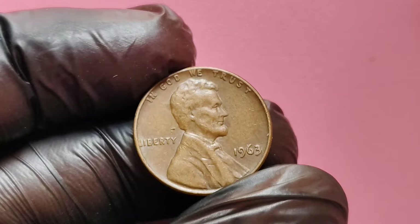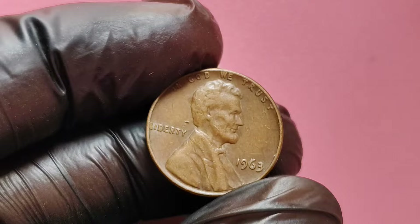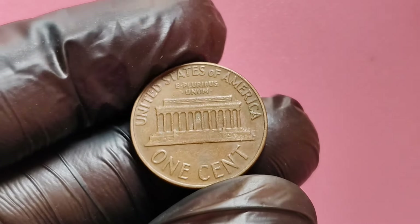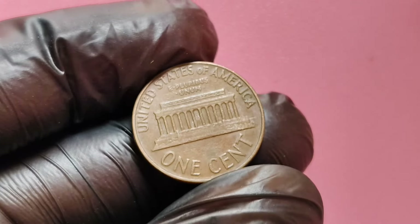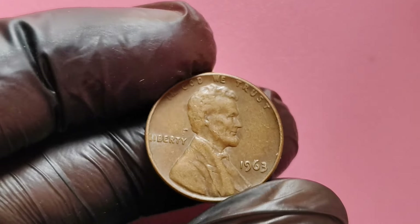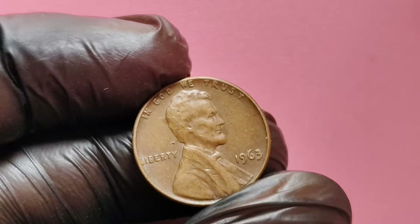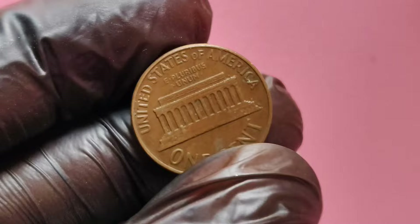In conclusion, the 1963 no mint mark Lincoln penny is more than just pocket change. It's a piece of history with the potential to change your financial future. Whether you're a seasoned collector or just starting, keep your eyes peeled for this little treasure. If you found this video informative, please give it a thumbs up and subscribe for more coin collecting tips and insights. Comment below if you have any questions or if you've ever stumbled upon a rare coin.